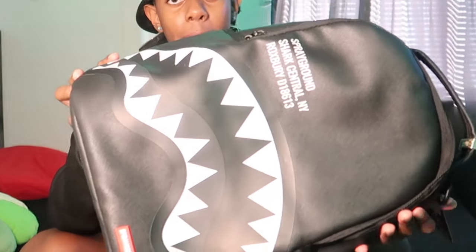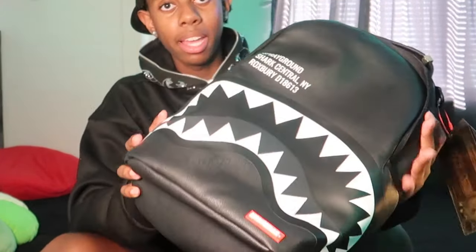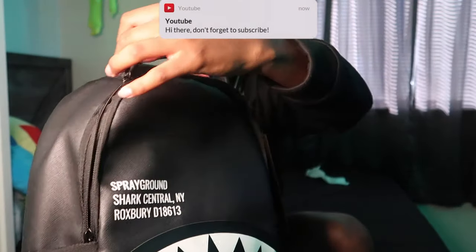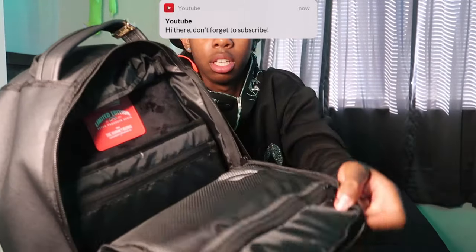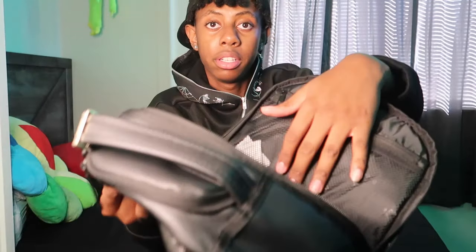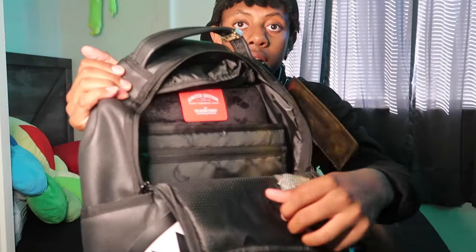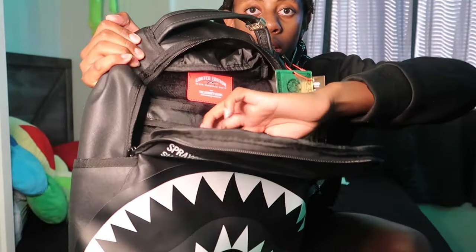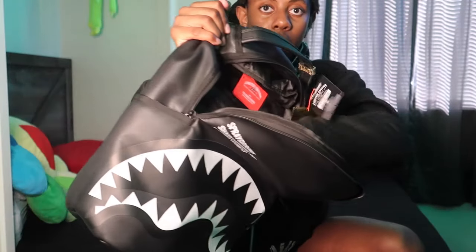Here it is — I got black because I didn't want to get a wild color that wouldn't match my fits. Just got black to stay on the safe side. Here's the back with a zipper — you got the zipper on the front, a pocket here, another pocket inside, and then all that space in the actual backpack.